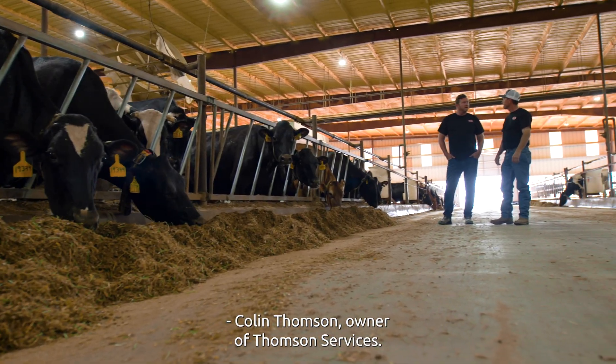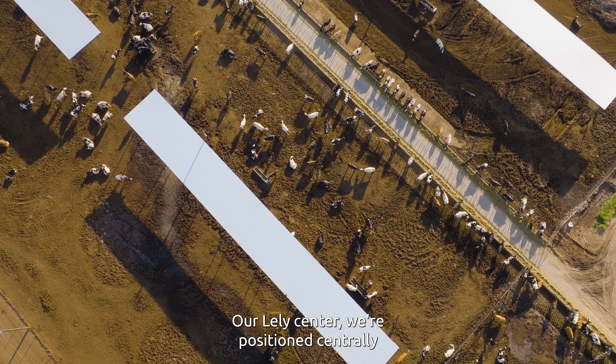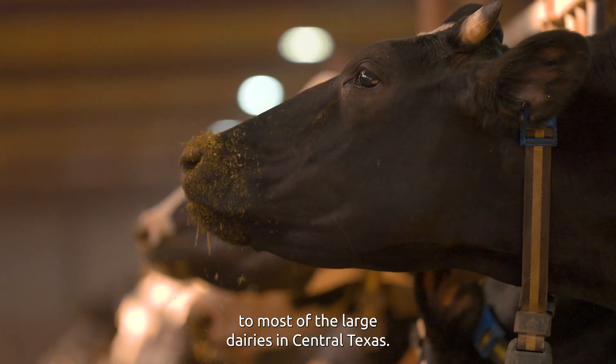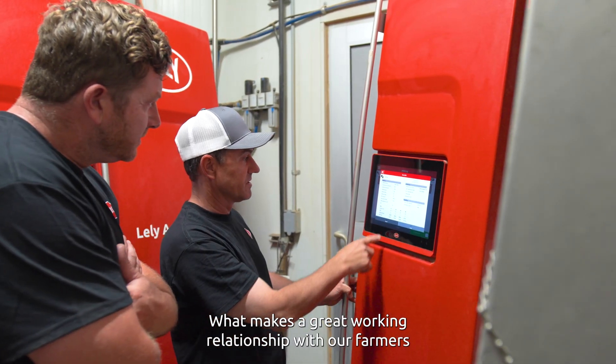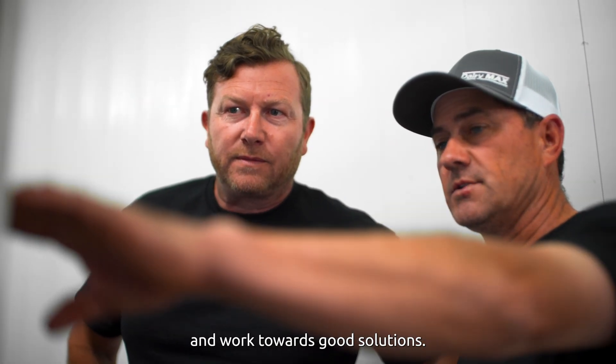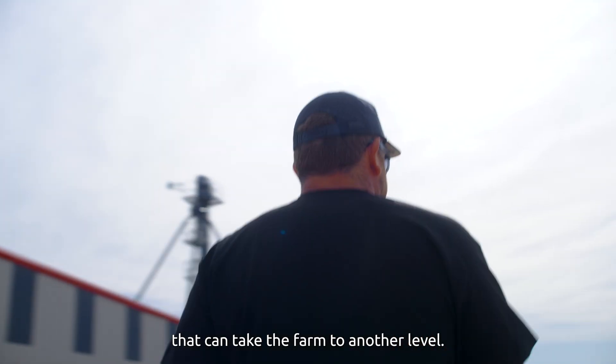I'm Colin Thompson, owner of Thompson Services. We're the Lely dealer in Central Texas. Our Lely Center is positioned centrally to most of the large dairies in Central Texas. What makes a great working relationship with our farmers is that we both have to trust each other and work towards good solutions. We're constantly looking for new ideas that can take the farm to another level.